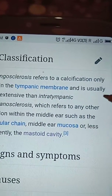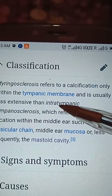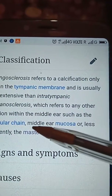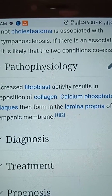Myringosclerosis refers to calcification only within the tympanic membrane and is usually less extensive than intratympanic tympanosclerosis, which refers to involvement in any other location within the middle ear, such as the ossicular chain, middle ear mucosa, or less frequently the mastoid cavity.